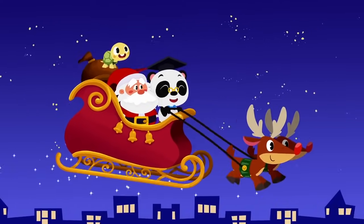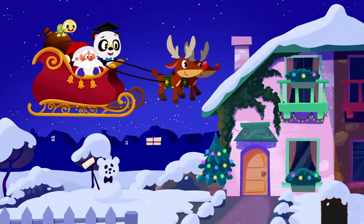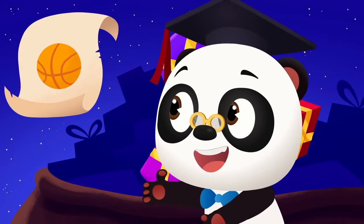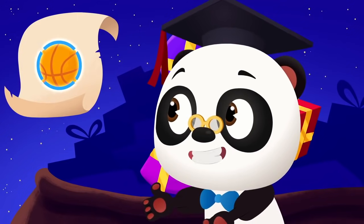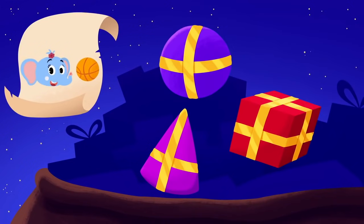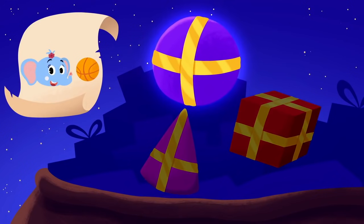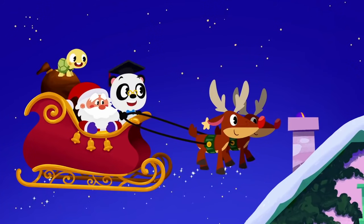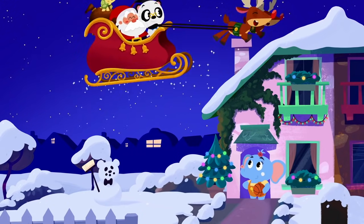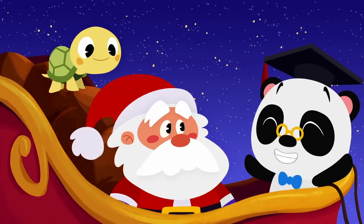The last present we need to deliver is for Olette. Here's Olette's house. Let's see if we can spot her present in the bag, Toto. Olette wants a new basketball. It has the shape of a sphere. Can you spot the sphere-shaped present? That's the sphere-shaped present! Awesome work, guys! We delivered all the presents!